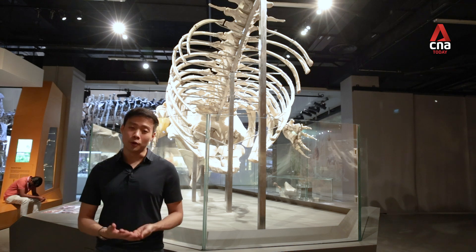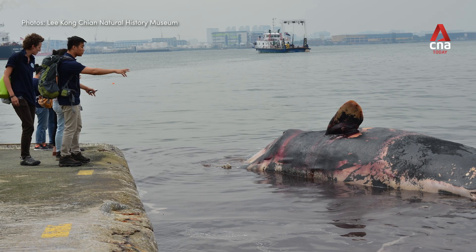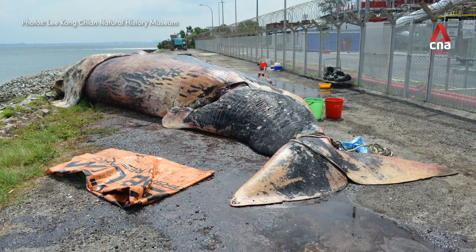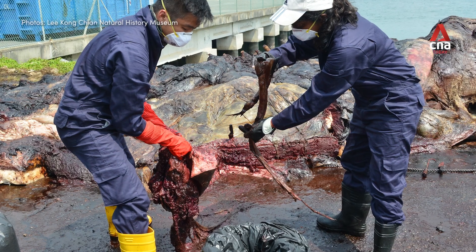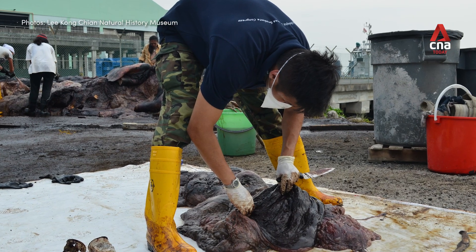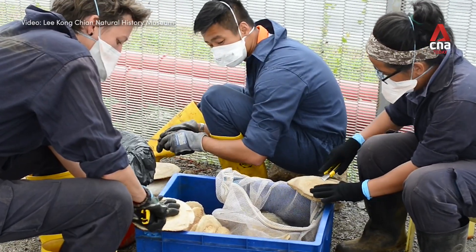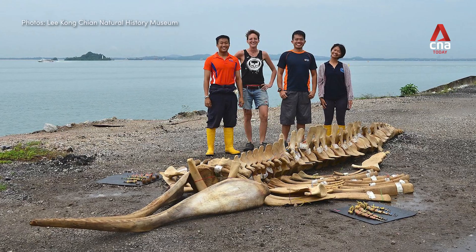We don't only do roadkills — we do sea kills as well. This Bryde's whale was hit by a ship. It's most memorable because it's the largest salvage we've had so far. It took a team of five about 70 days to process the carcass on site. Processing this specimen was tough also because of the smell — it was so deadly that we were all very conscious and afraid to take public transport after we were done. Yeah, experience of a lifetime.